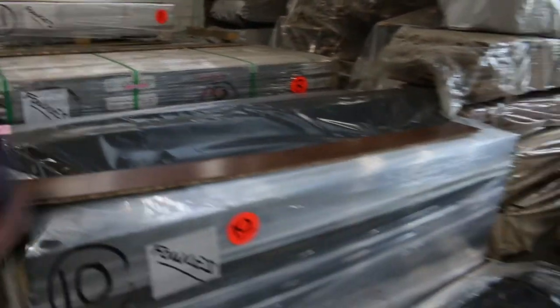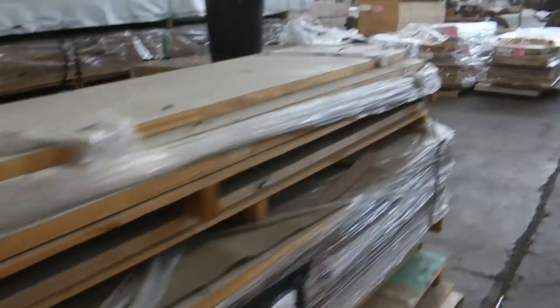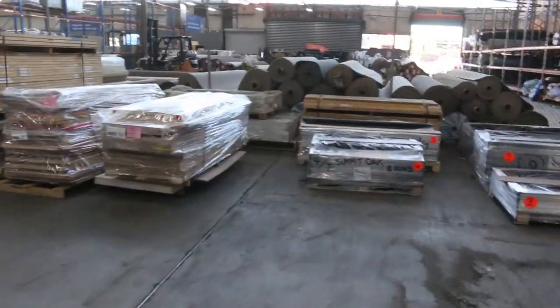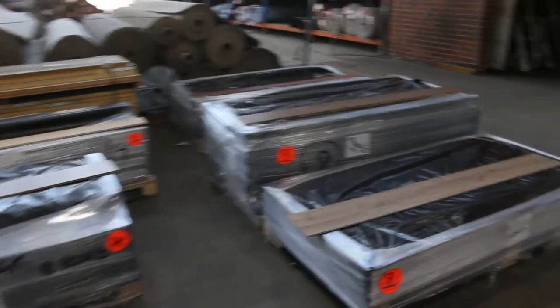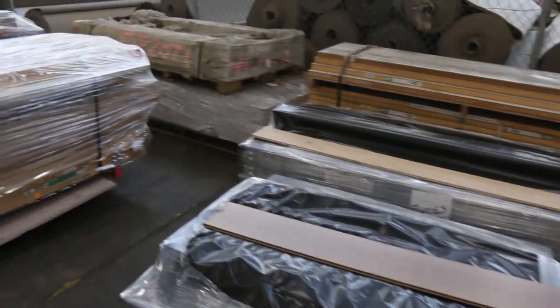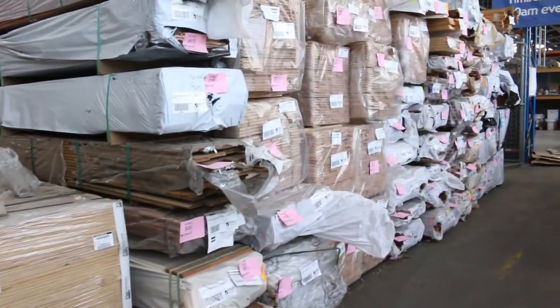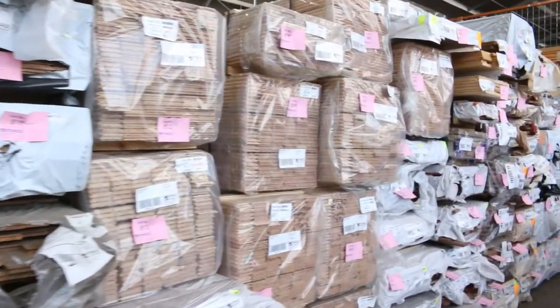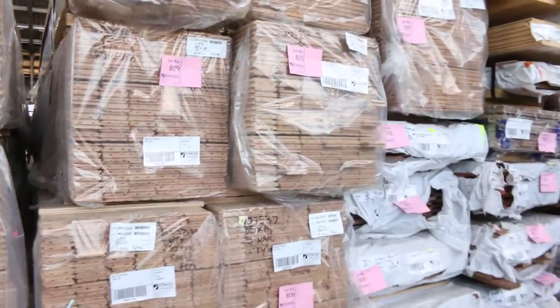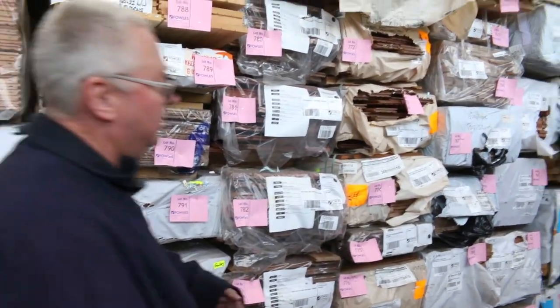We've got some pallets of assorted doors over there, all sold by the pallet. We've got some more engineered flooring over here - another five pallets with really nice modern colours. A couple more pallets of assorted doors to clear to the highest bidder. A pallet of plywood over here, lot 823. Heaps of Vic Ash flooring, 85 by 19. What a fantastic offering - a thousand lots of timber tomorrow. Thanks for watching and make sure your bids are in by 11am. Cheers.